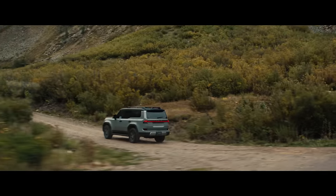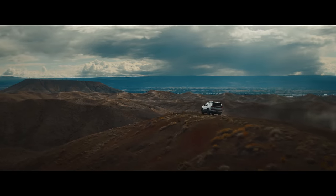Experience new roads in luxury and performance with the all-new GX 550.